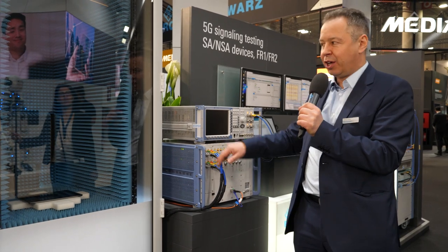In this setup we show 5G FR1 testing with the device over here, and at the same time we show how the setup looks for FR2 testing, which includes our new CATR OTA test setup.